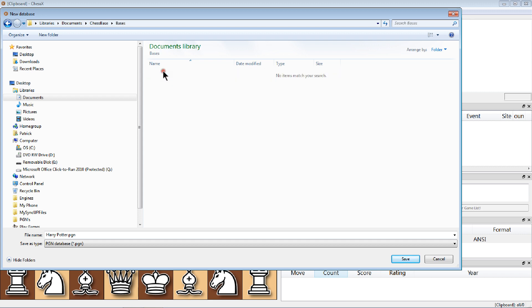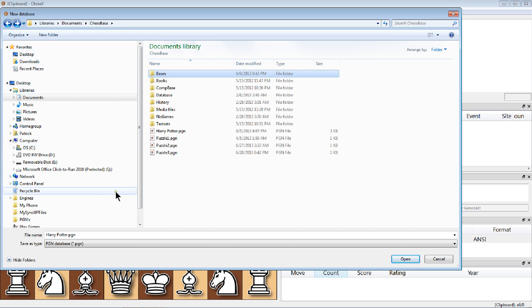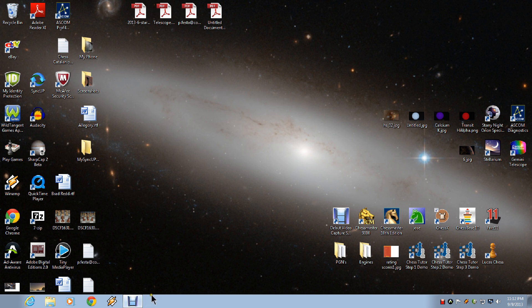This is Chess X - I've shown you this one before and I believe it will open databases. It's asking me for a new database. I can see a Harry Potter PGN - I wonder where that came from. It looks like it's searching for PGNs - I might be able to get it to look for CBH files, but anyway. Professional chess programs like Fritz 11 and Hiarcs are good to have. If not, there are plenty of freebies that can open PGNs. Please make comments, subscribe, and keep on playing!